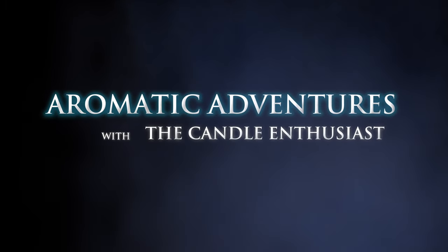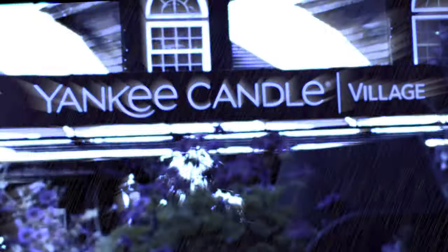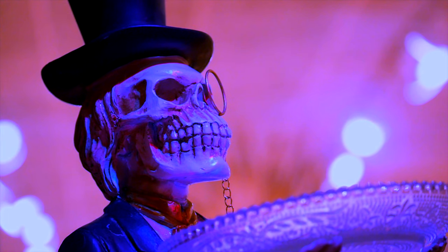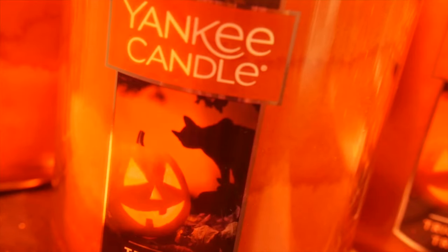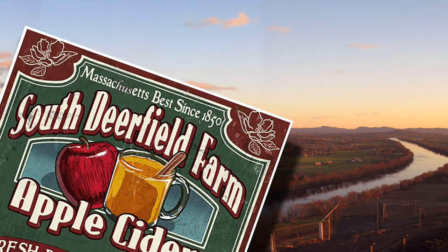Aromatics Adventure. Ladies and gentlemen, children of all ages — sit back, relax, and enjoy. Let me tell you something: I love this place.